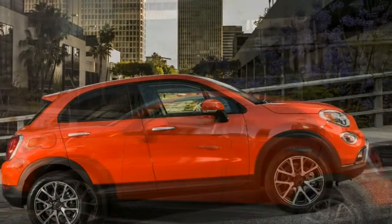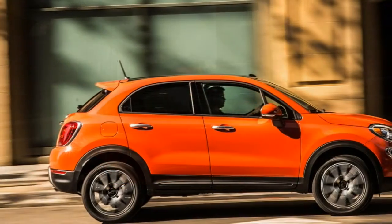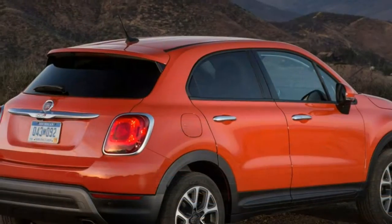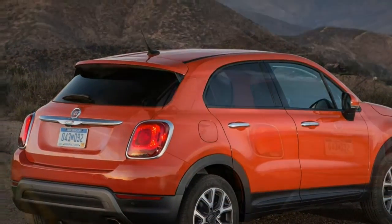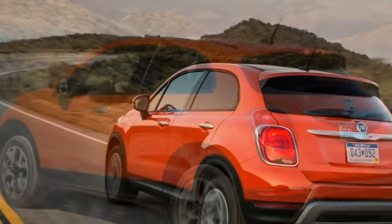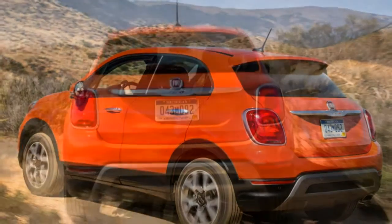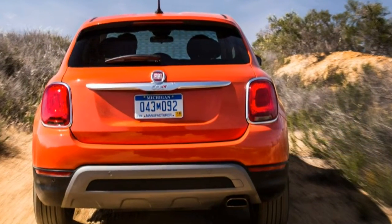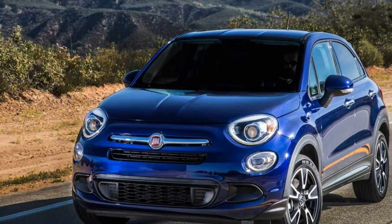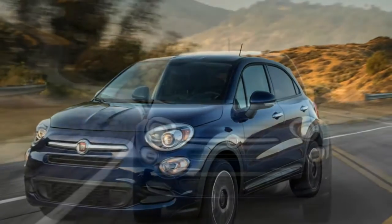Our car was a 2016 Fiat 500X Lounge model with FWD and a handsome premium cloth interior. The as-tested price is $26,100, which should be close to the average sticker for this model — a good value. Under normal loads, the Tiger Shark 4-cylinder accelerates smoothly, quietly, and quickly enough for freeway traffic.